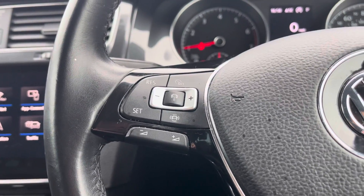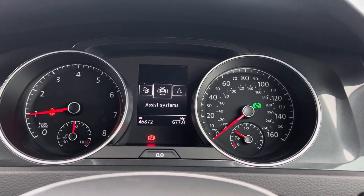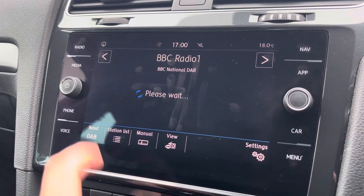The multifunction steering wheel features adaptive cruise control and controls for your digital cockpit display. Moving on to the infotainment system, you can tune into FM and DAB channels through the radio feature.